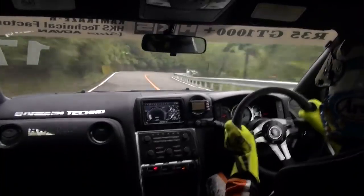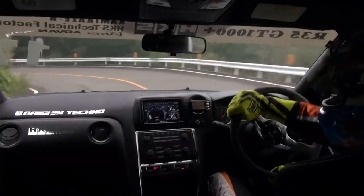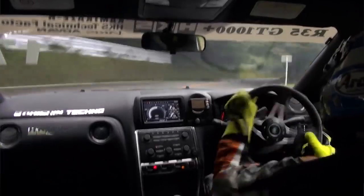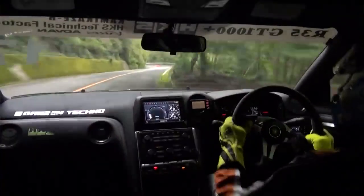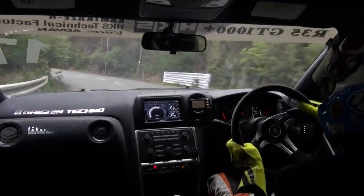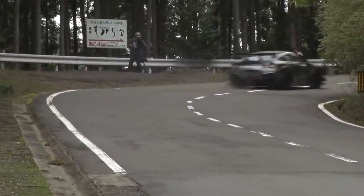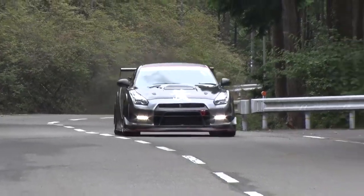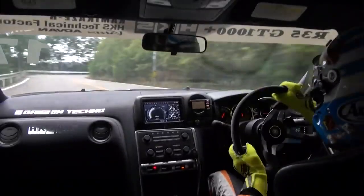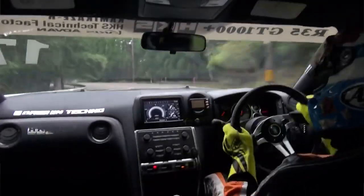Here we go GTR. The driver seems tense. This is over a 4-wheel GT with 1000hp - over 1000hp, the fastest at the circuit. This is unbelievably intense. An unbelievably intense turn from the Technical Factory GTR - this is great, hitting the pass.